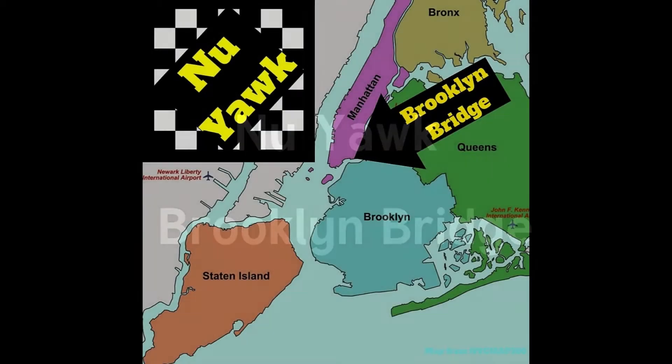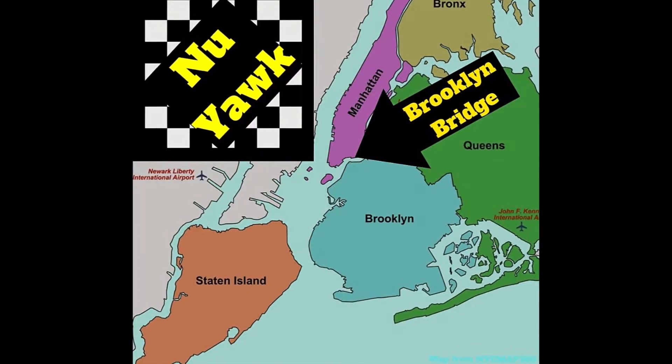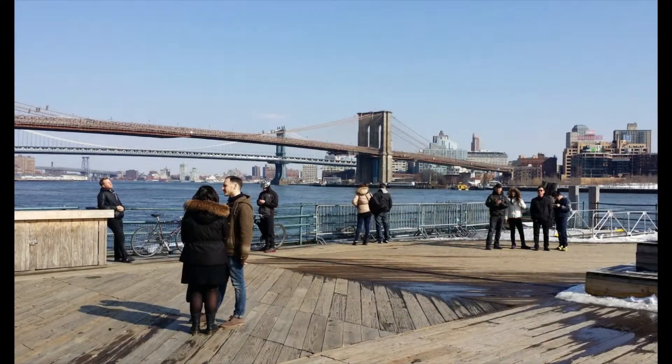The Brooklyn Bridge is a suspension bridge spanning the East River from Brooklyn to the Two Bridges section of Manhattan in New York City. It's a brilliant feat of 19th century engineering and has been designated a National Historic Landmark by the U.S. National Park Service. The masterpiece of John Roebling, the Brooklyn Bridge was built from 1869 to 1883 in the face of immense difficulties.